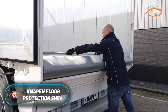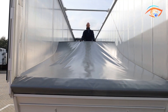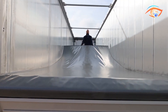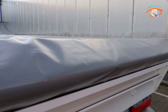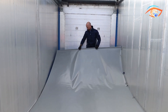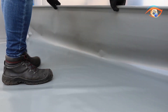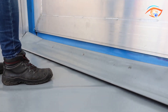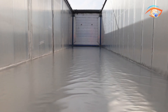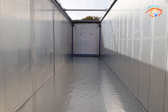NAPEN Floor Protection Sheet. The NAPEN Floor Protection Sheet is a practical innovation designed to safeguard moving floor trailers and optimize their service life. Specifically developed for handling challenging loads such as glass shards, metal chips, sand, and damp cargo, it creates a reliable barrier that prevents small particles and moisture from penetrating the floor planks. This minimizes wear, reduces the risk of leaks, and helps keep maintenance costs low. Engineered for seamless integration, the sheet includes precise cutouts to fit around door locks without interfering with trailer operation.